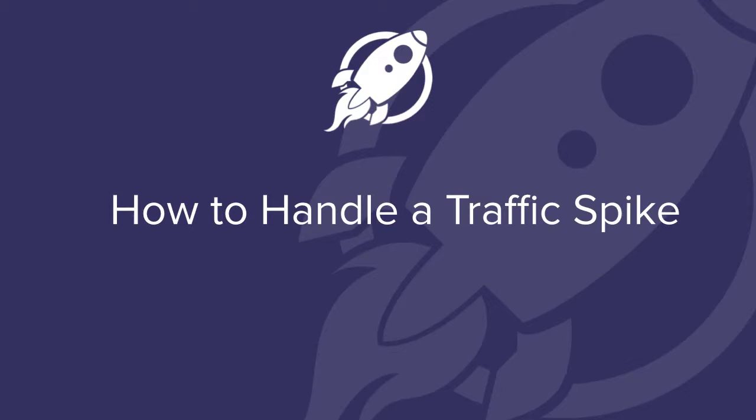Hi, this is Mike, Marketing Manager here at CDNFI. The reason you've probably downloaded this video is because traffic spikes are causing your website or your application to crash, leaving you out of pocket and leaving your users feeling very frustrated. But don't worry, because help is at hand. In this presentation I prepared for you, I'm going to show you how to handle a traffic spike.